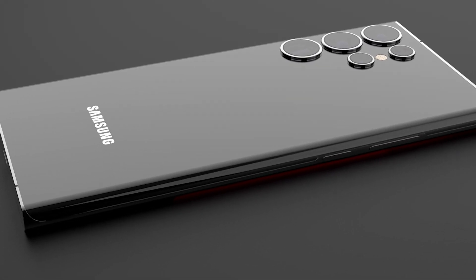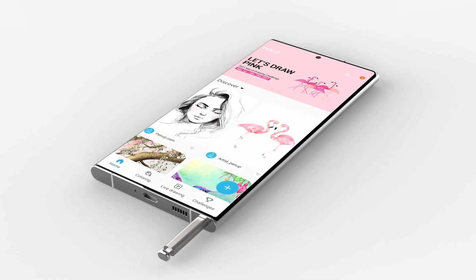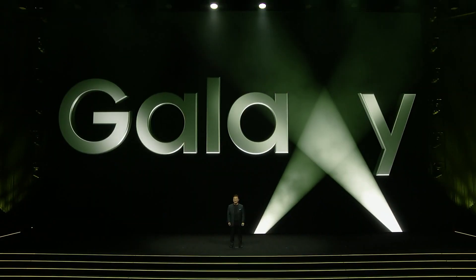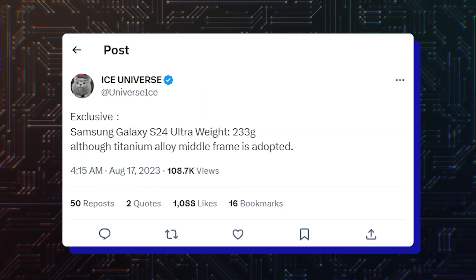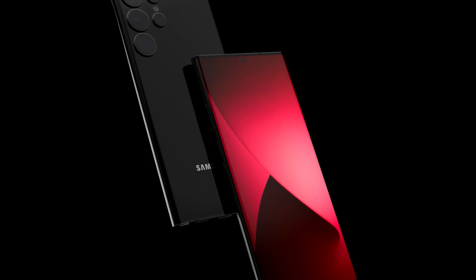As for the Galaxy S24 Ultra, the rumor didn't mention it, which could mean that Samsung may stick to its edge panel design for the S Pen-enabled flagship. Samsung may unveil the Galaxy S24 series in early 2024, possibly in January or February. Rumors also indicate that the Ultra model could adopt a frame made from titanium, and despite using this material, it won't be any heavier than the Galaxy S23 Ultra.